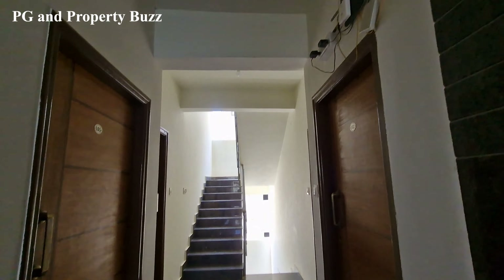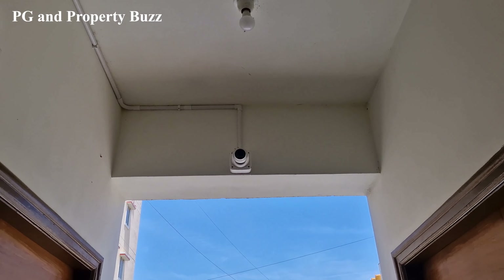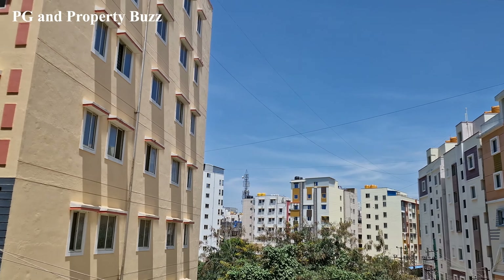As you go inside, you can see the corridor. There are many spaces. Each floor has a Wi-Fi router. CCTV surveillance is there as well. And from here, you can see the view.